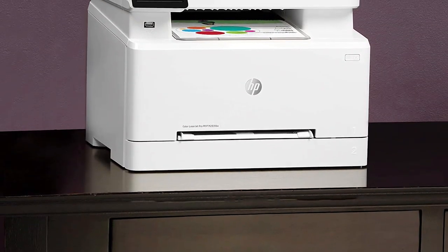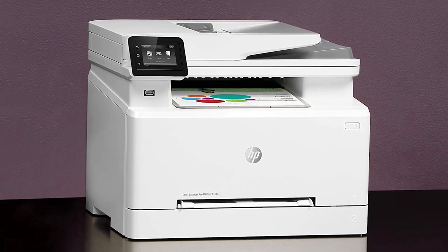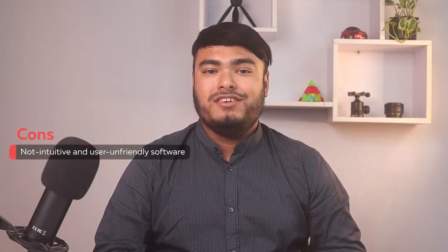The HP Smart App allows you to set up your printer, manage print jobs, and print and scan on the go. The printer also has strong security features that help protect sensitive business data from attackers. Pros: high-quality color printing, automatic two-sided printing, 50-page automatic document feeder. Cons: not intuitive and user-friendly software.